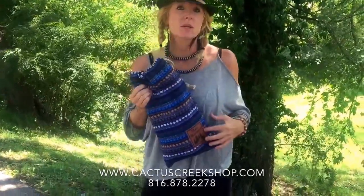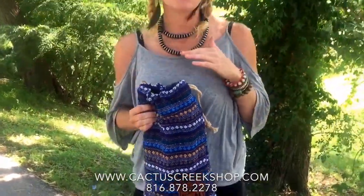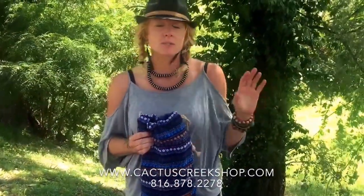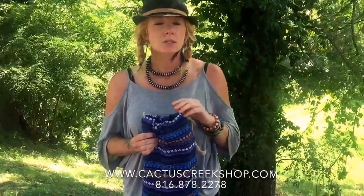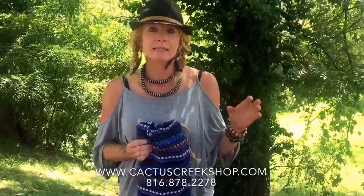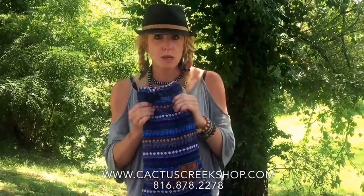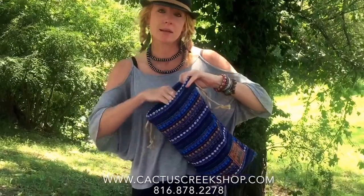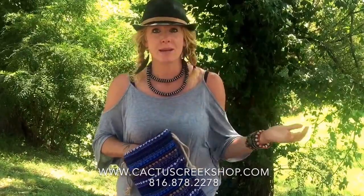They're Cactus Creek Trail blankets and each one is handmade here in Weston with beautiful fabric. Each blanket is completely different — lots of vintage fabrics and they're just really gorgeous. They're designed to be a weight that is easy to fold up and put in the little bag that they come with, and you can also take them on the airplane. They're really just for every day, everything you need.